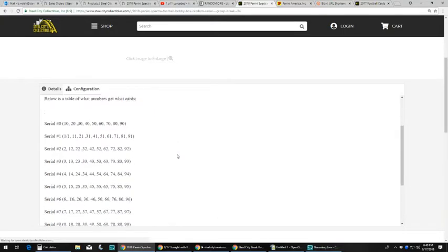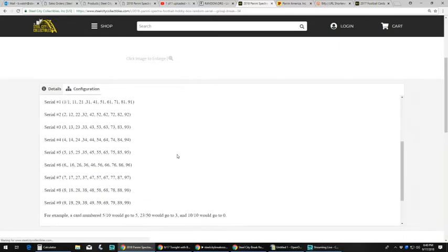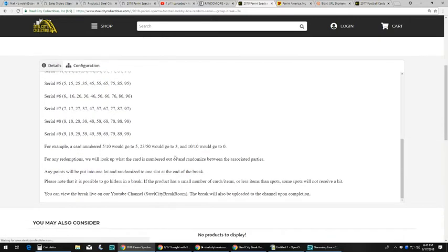The serial number assigned to you will represent the number before the slash. For example, a card numbered 5 of 10 would go to slot 5; 23 of 50 would go to slot 3; 10 of 10 would go to zero. For any redemptions, we will look up what the card is numbered out of and randomize between the associated parties. Any points will be put into one lot and randomized to one slot at the end of the break. Please note that it is possible to go hitless in a break if the product has a small number of cards. You can view the break live on our YouTube channel or Facebook Breakers TV, and the break will also be uploaded to the YouTube channel upon completion.